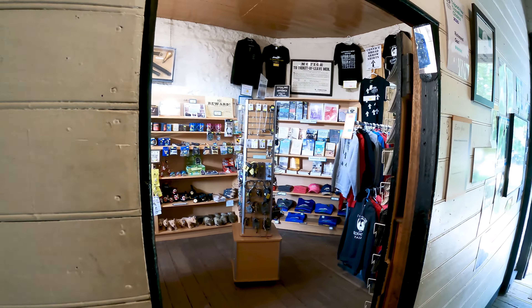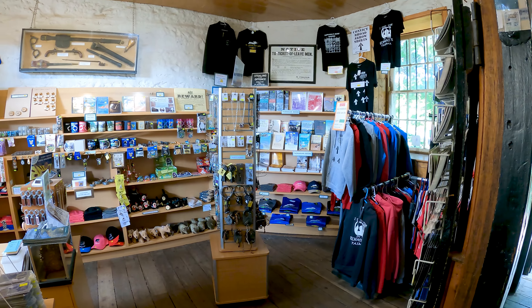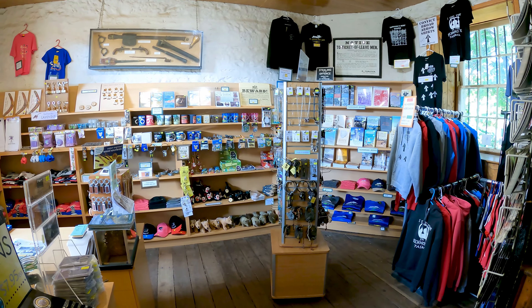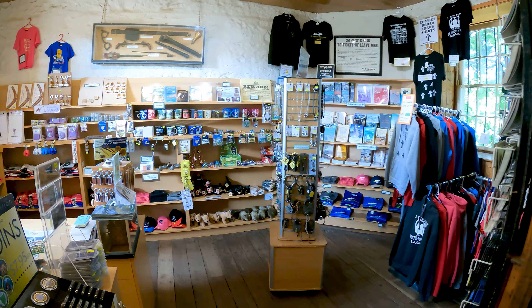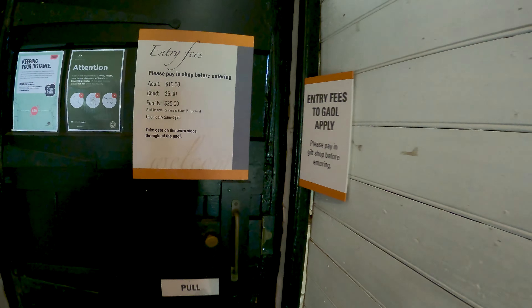If you're so inclined, you can step into the gift shop — maybe get yourself a refrigerator magnet key to take with you. But what I'm interested in is actually going into the jail itself.